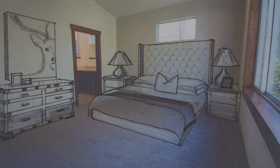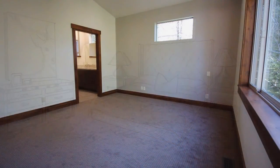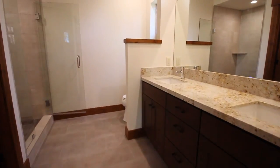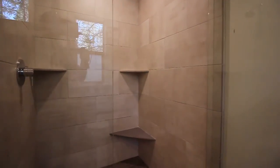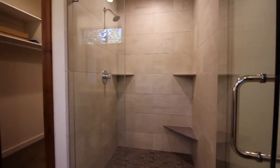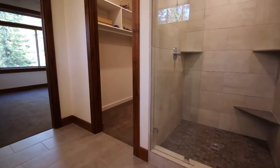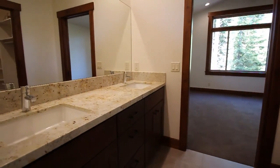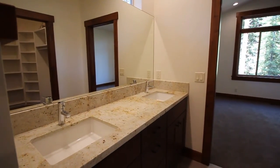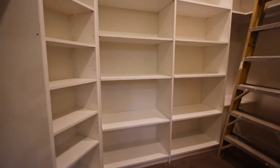The master bedroom affords natural light and the ensuite bathroom with his and her sinks is finished with the consistency and detail apparent throughout. A fantastic fully shelved walk-in closet off the master bathroom is very spacious and provides for more than adequate storage.